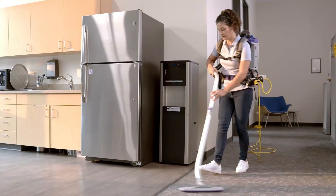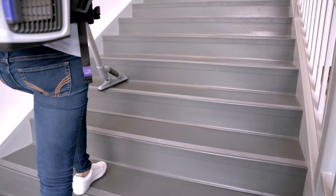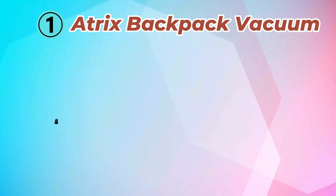Equipped with powerful suction, HEPA filtration, and versatile attachments, it effectively removes dirt, dust, and allergens from various surfaces.